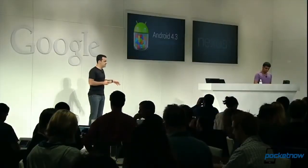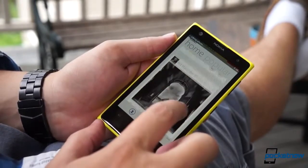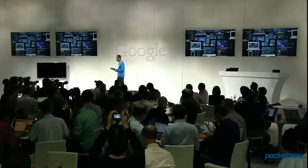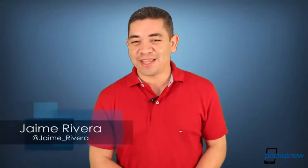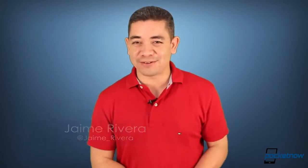Android 4.3 seems to be closer to Galaxy phones than ever. A Nokia Windows RT tablet now hits the FCC for all you non-believers. And believe it or not, Google wants to sell apps on vending machines. I'm Jaime Rivera, and does this vending machine thing mean that we're getting pay phones as well? This is Pocketnow Daily.